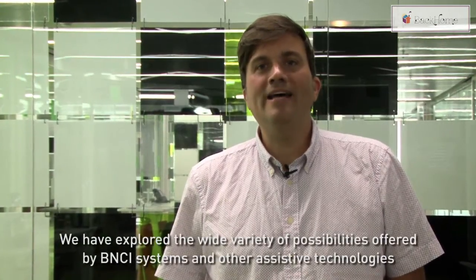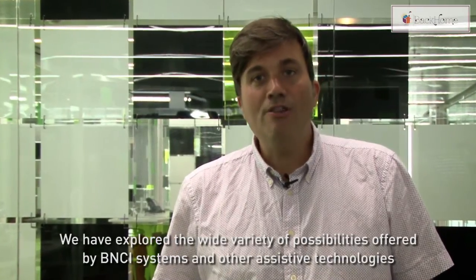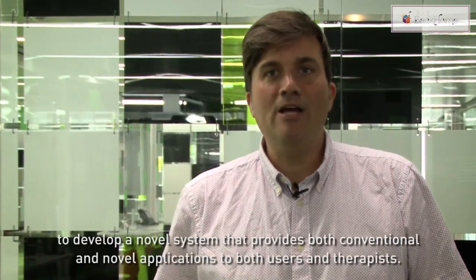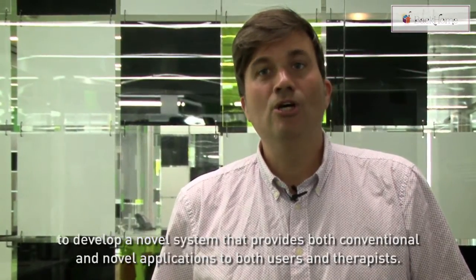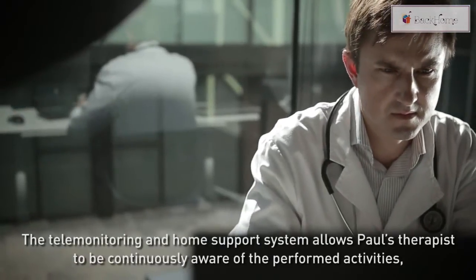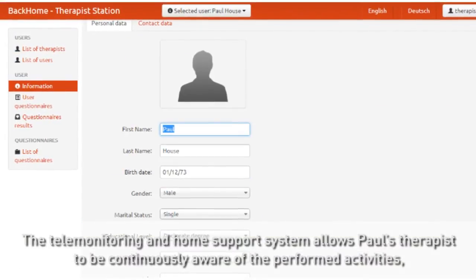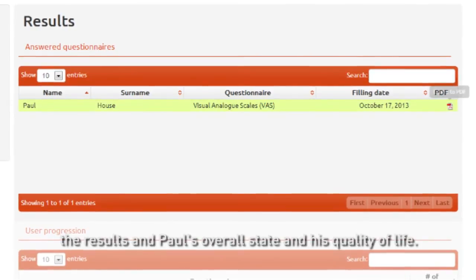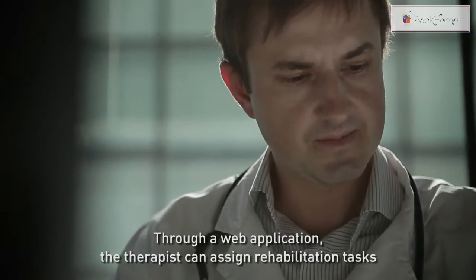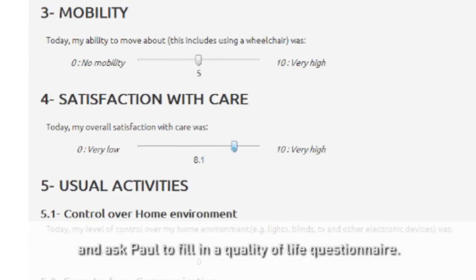We have explored the wide variety of possibilities offered by BNCI systems and other assistive technologies to develop a novel system providing both conventional and novel applications to users and therapists. The telemonitoring and home support system allows Paul's therapist to be continuously aware of the performed activities, the results, and Paul's overall state and quality of life. Through a web application, the therapist can assign rehabilitation tasks and ask Paul to fill in a quality of life questionnaire.